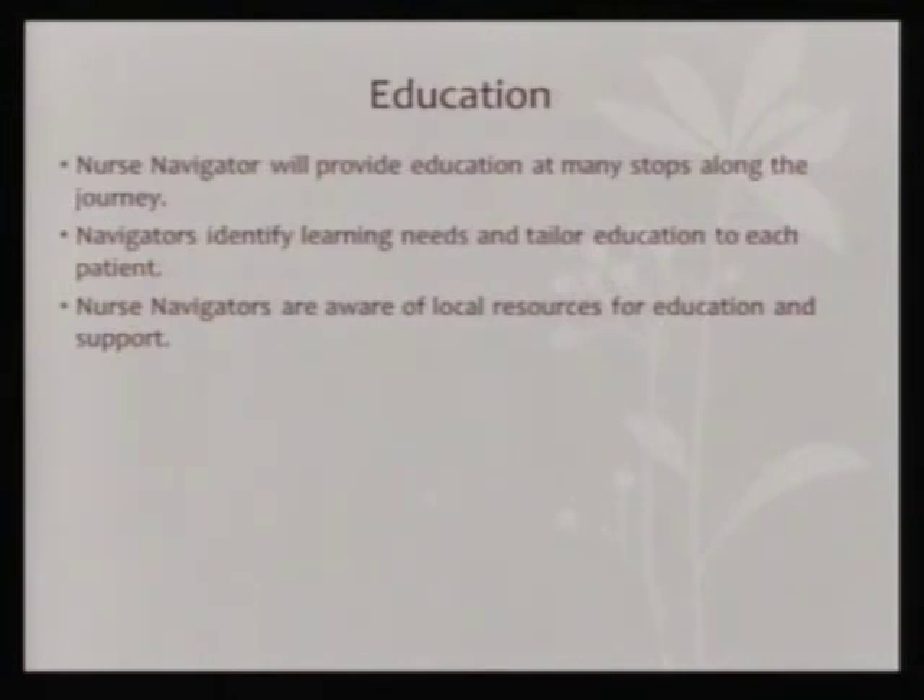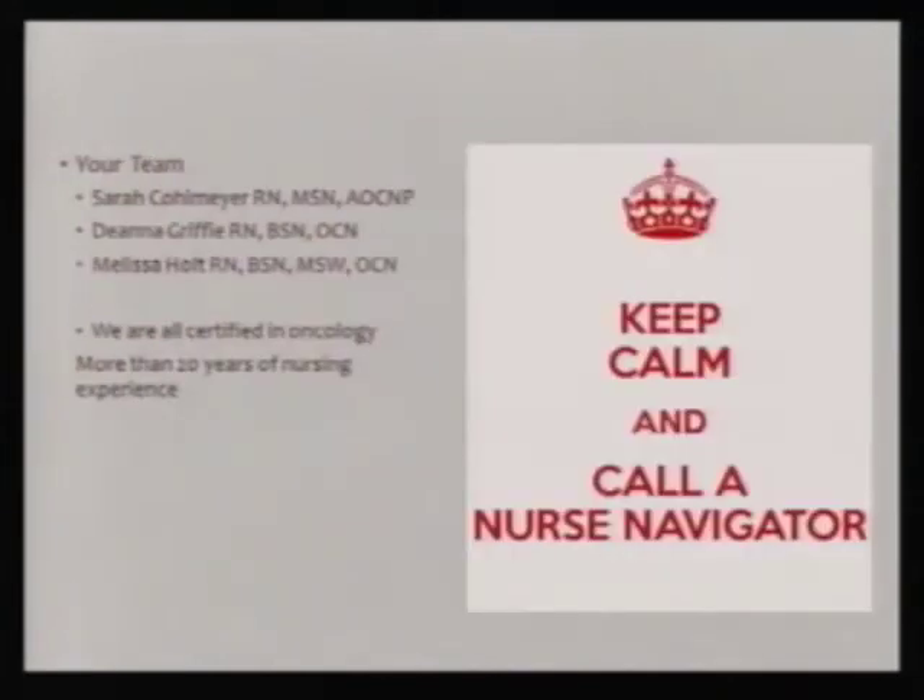So local resource education and support — we're trying to get you to the right people in the right spot. The urology team at UNC includes myself, Sarah, as well as Deanna and Melissa Holt. We're all certified in oncology with a little more than 20 years of experience between the three of us providing nursing care for you. Thank you.